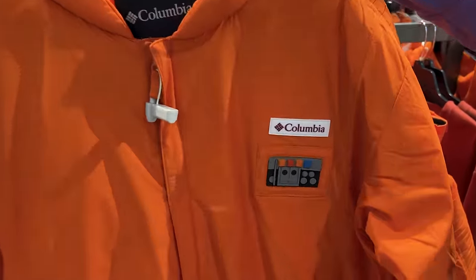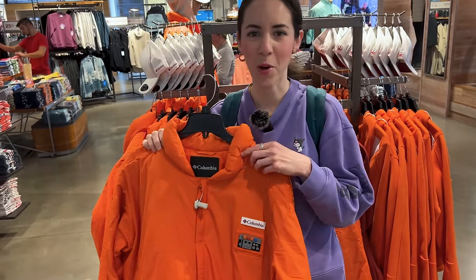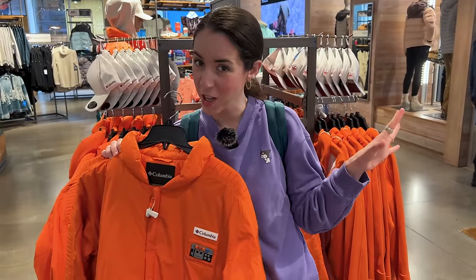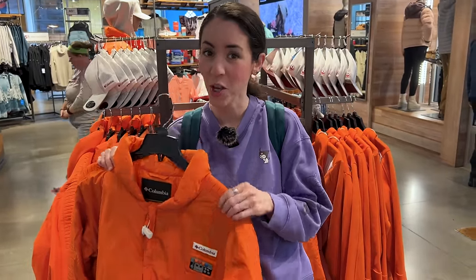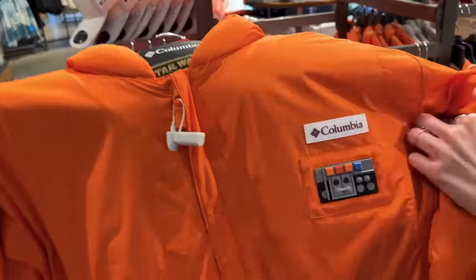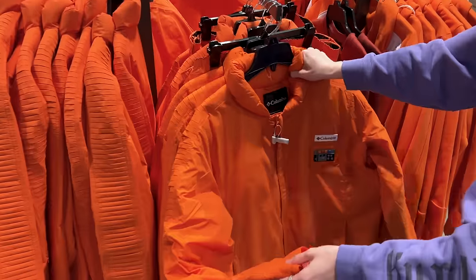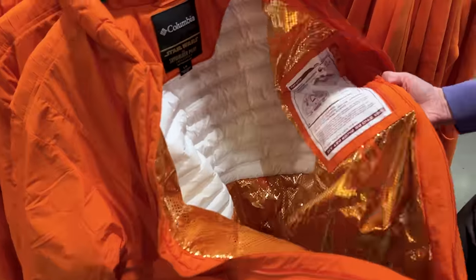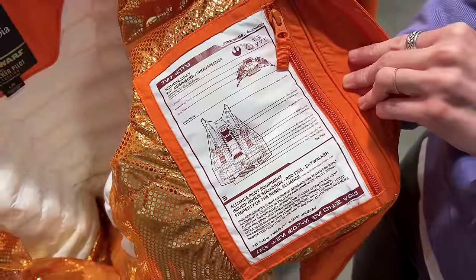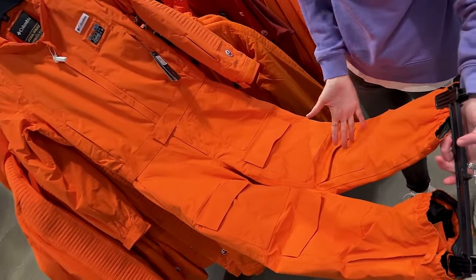So you can get the ski jacket, the hoodie, or the lightweight jacket. They probably made the orange for skiing, but the hoodie also comes in light gray. And if you want the whole thing, they have the complete ski suit for $500 — all one piece with T-65 X-Wing Starfighter specs inside.